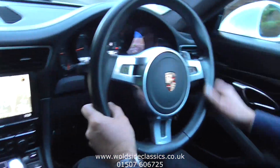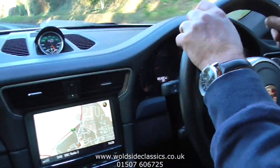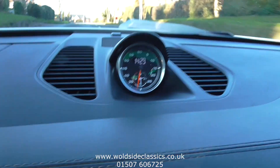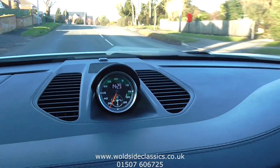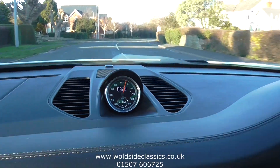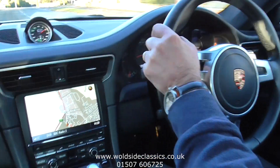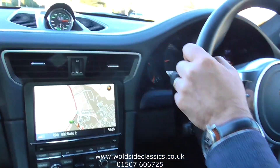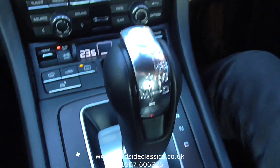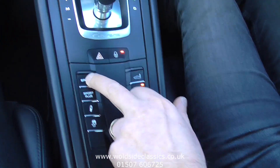Steering dead straight ahead. The car's just been serviced by Porsche, so I don't expect anything otherwise. The car's got the Sport Chrono — stopwatch running. You can turn the sport exhaust on without having the sport settings on, and you can put the sport setting on.